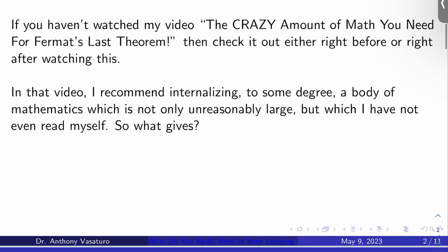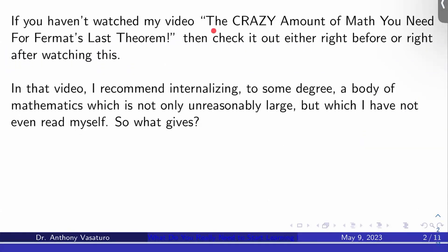If you haven't watched yet, I made another video called The Crazy Amount of Math You Need for Fermat's Last Theorem. I would check that video out either right before or right after you watch this to see some more context behind why I made this particular video.